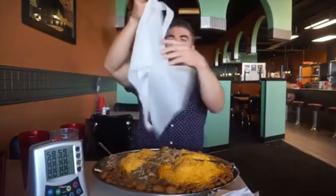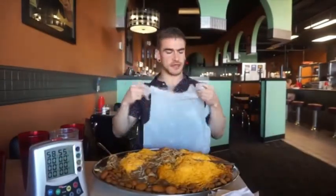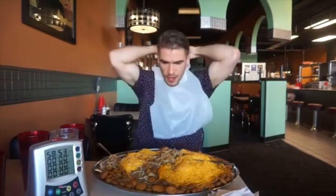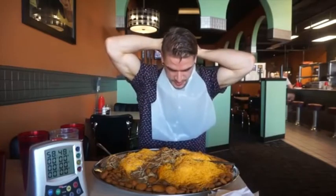Oh, there was a bib too — I'll throw the bib on. Always protect yourself, kids. Always use protection — you can quote me on that. You don't want any accidents.